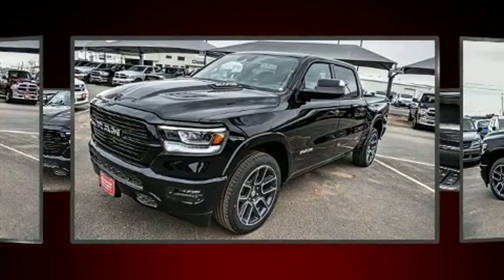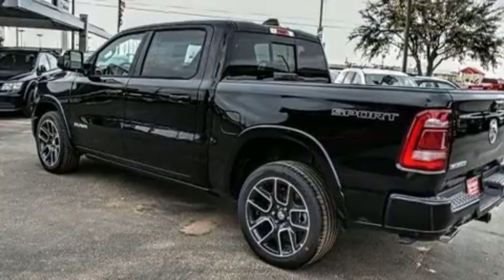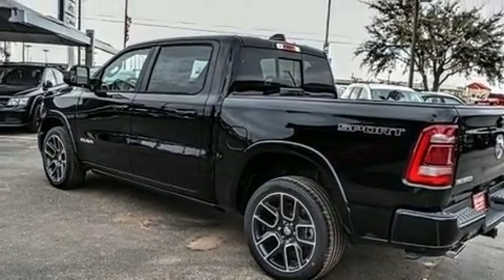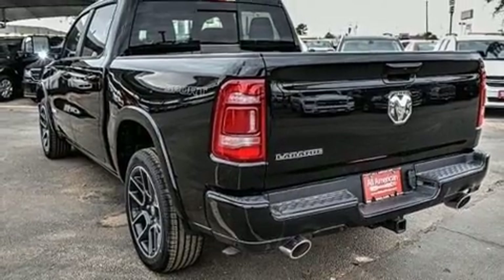Well-tuned suspension and stability control deliver a spirited yet composed ride and drive. It includes power seats, heated steering wheel, lane departure warning, remote keyless entry, a trailer hitch, and voice-activated navigation.